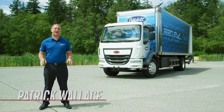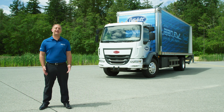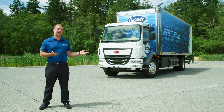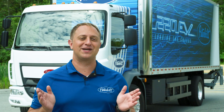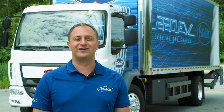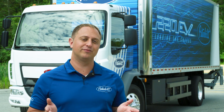Hello everyone, my name is Patrick Wallace and I'm the marketing manager for zero emissions here at Peterbilt Motors. I am standing here with our adaptable zero emissions medium duty, the model 220 EV. This truck is optimized for pickup and delivery and select vocational applications. It can be configured in Class 6 or Class 7, each available with three wheel bases.